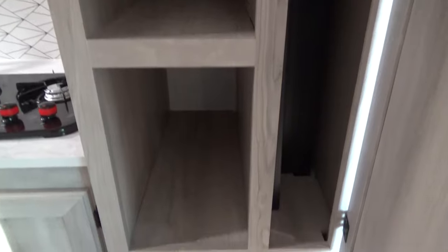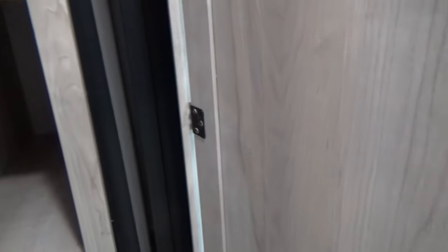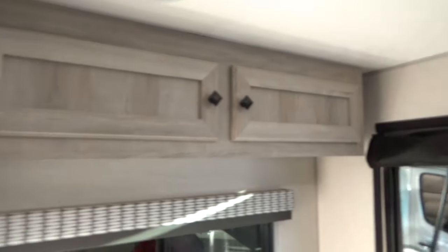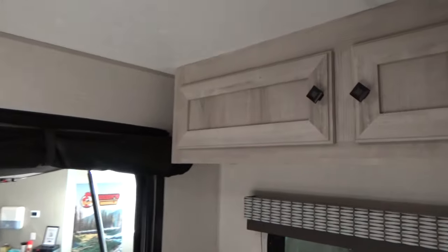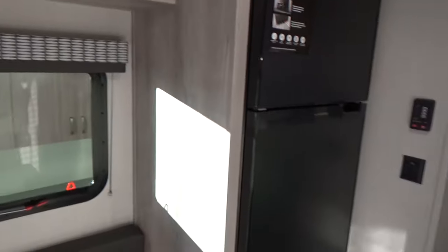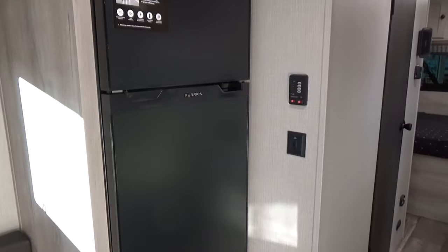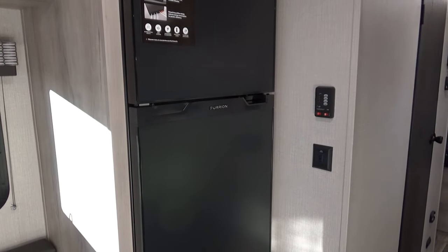There's more storage here — a great big pantry with three shelves. The bed conversion panels are all stacked up in here; those are the panels you use to fill in between the two bench seats to make your additional bed. Storage down below and above the bench seats as well — no shortage of storage back here in this trailer.